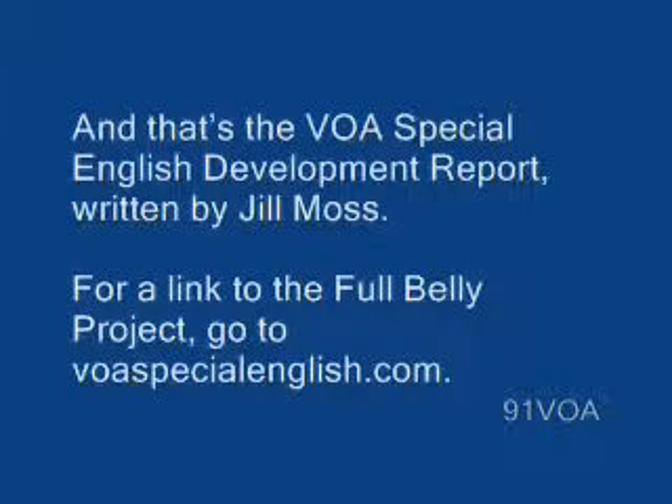And that's the VOA Special English Development Report, written by Jill Moss.